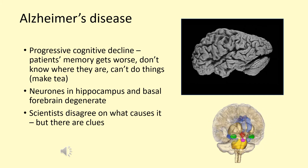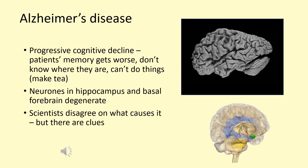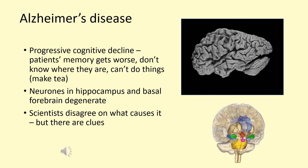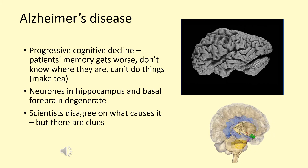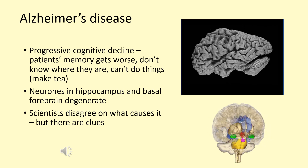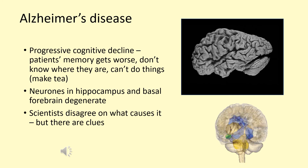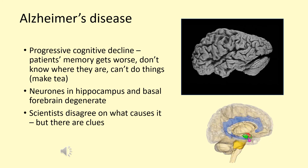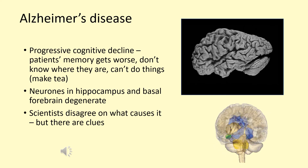No one knows quite what causes Alzheimer's or how the pathology results in cell death, but there are a number of theories. As is quite often the case in pharmacology, the strategy is not to actually cure the disease — we don't know how to do that — but rather to reduce its symptoms, in the case of Alzheimer's disease only temporarily.